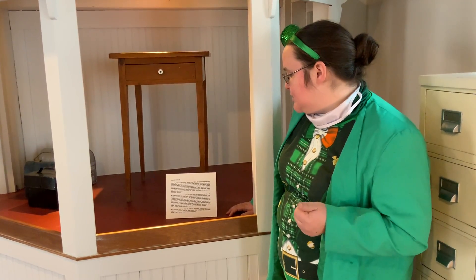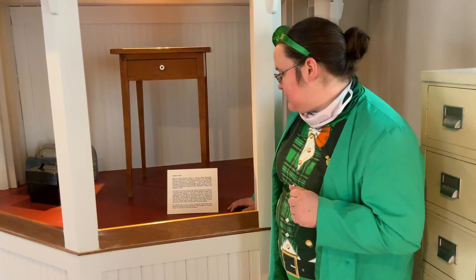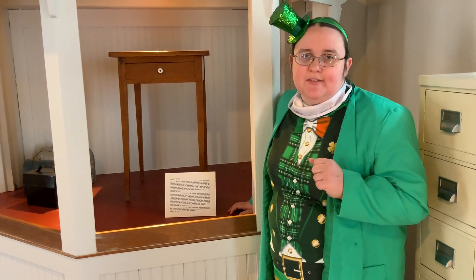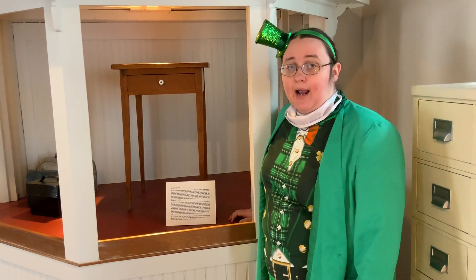Mr. Palmitter was born in 1790 and came to Jamestown in 1813. He died in 1861 in Pittsfield, Pennsylvania. But this table belonged to the Prendergasts — an Irish family.